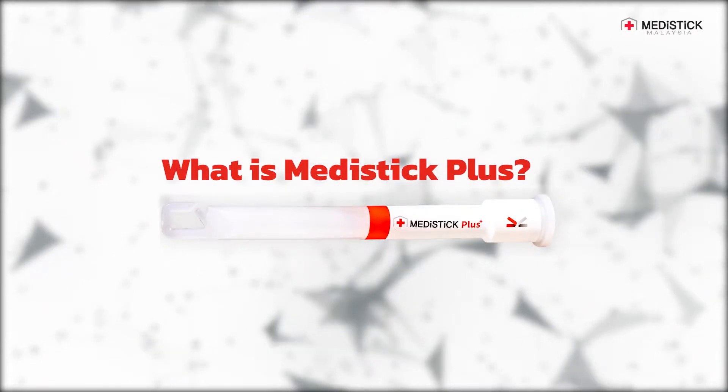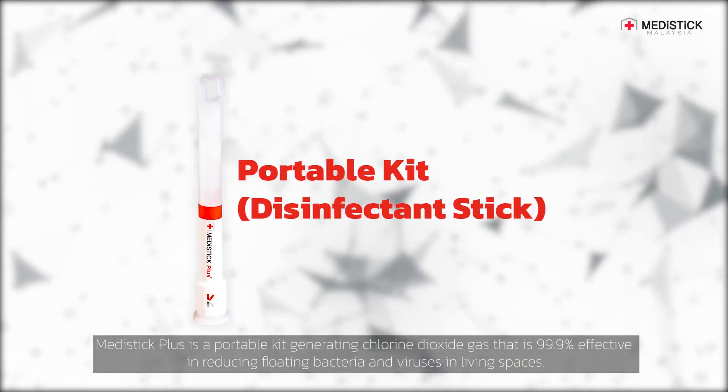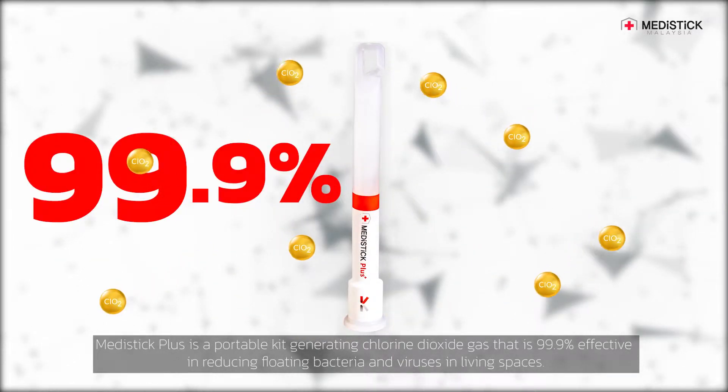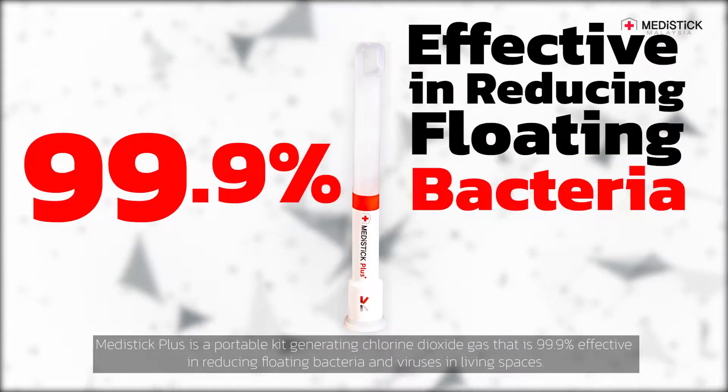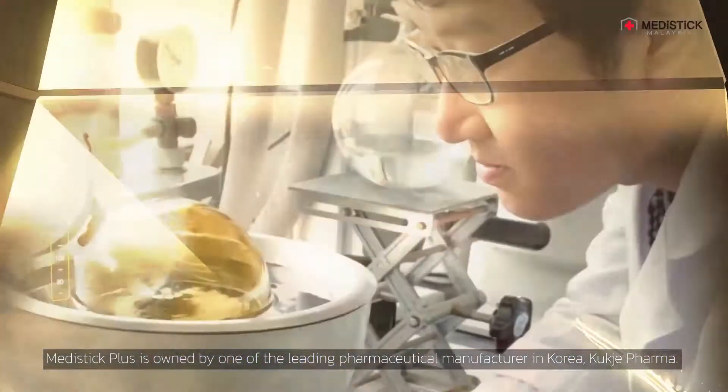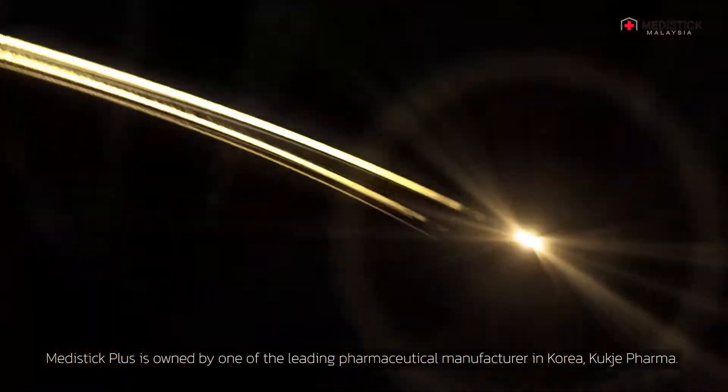What is MetaStik Plus? MetaStik Plus is a portable kit generating chlorine dioxide gas that is 99.9% effective in reducing floating bacteria and viruses in living spaces. MetaStik Plus is owned by one of the leading pharmaceutical manufacturers in Korea.